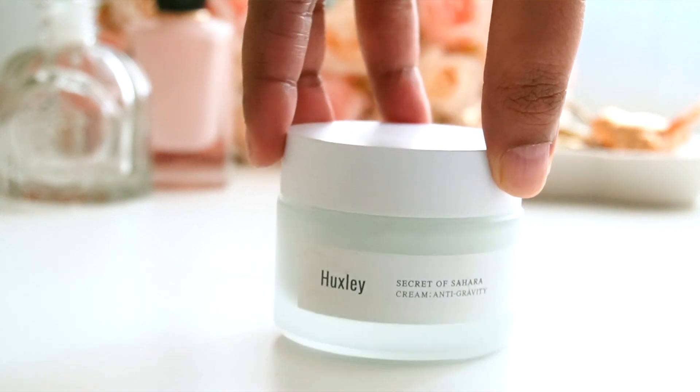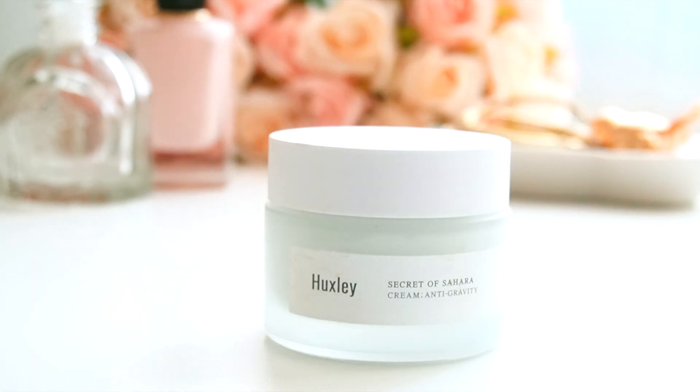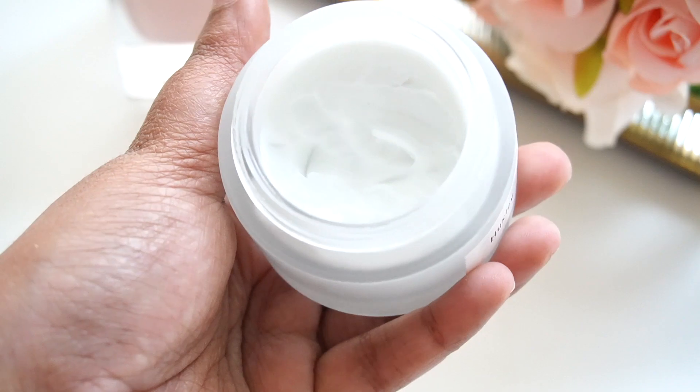This product was sent to me from a company here in the UAE called powder.ae. They are a K-beauty boutique website where you can find all the products that are trending currently. They sent me a box of beauty goodies to try out, and I will be reviewing this one — it's the Huxley Secret of Sahara Anti-Gravity Cream.